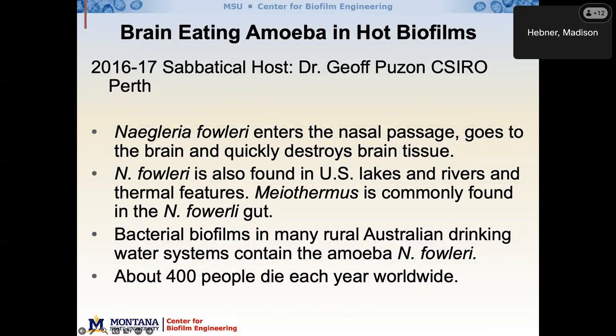I did a sabbatical in 2016–17 with Dr. Jeff Poussin at CSIRO in Perth. Being from the Biofilm Center and the Thermobiology Institute, it was a good combination, because the brain-eating amoeba that John's going to talk about live in high-temperature biofilms — so it was a natural fit to go work with Jeff. Jeff is probably one of the top three people in the world studying pathogenic amoeba, and he's been a great collaborator.